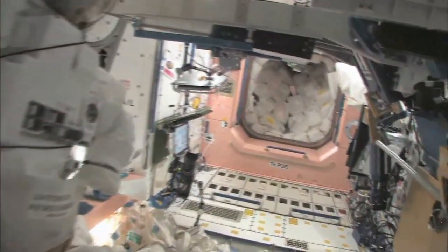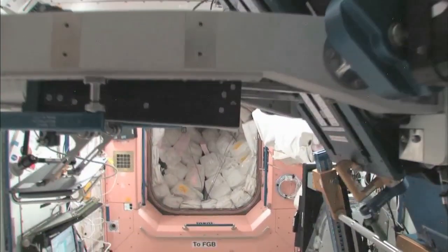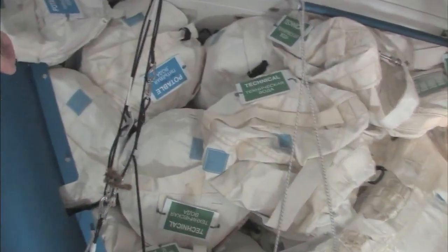Now we're going to go back into one of the first modules, Node 1, which is also called Unity. This is our pond or wall of water down here. We have different kinds of water — these are called contingency water containers, CWCs. There's water that you can drink and water that you can use for other things like flush water or generating oxygen.